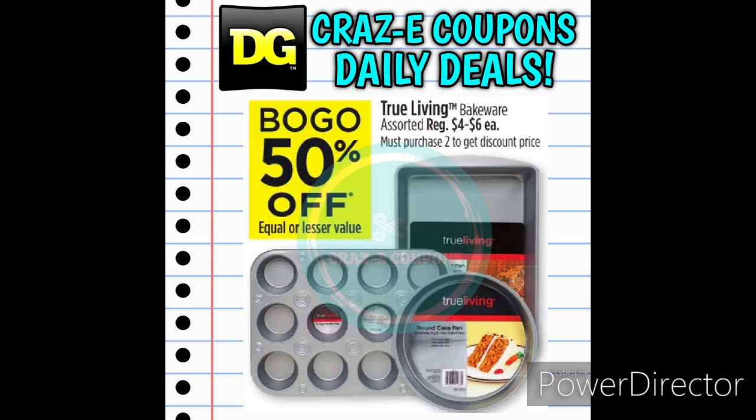Next up we have a little deal on the True Living Bakeware. These are priced at $4 to $6 each. They are on sale this week — buy one, get one 50% off.